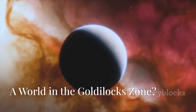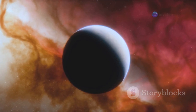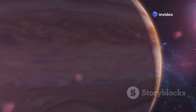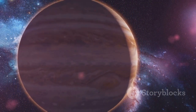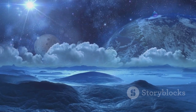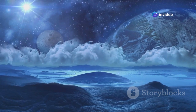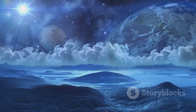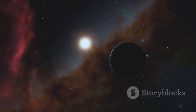In the vastness of space, not all planets are created equal. The universe is a diverse and mysterious place filled with a myriad of celestial bodies, each with its own unique characteristics. Some are scorching hot gas giants with atmospheres so thick and turbulent that they could crush any spacecraft that dares to venture too close. While others are frozen wastelands, barren and desolate, where temperatures plummet to unimaginable lows, making the existence of life as we know it nearly impossible. But then there are the special few — the planets that orbit their stars in what we call the habitable zone.